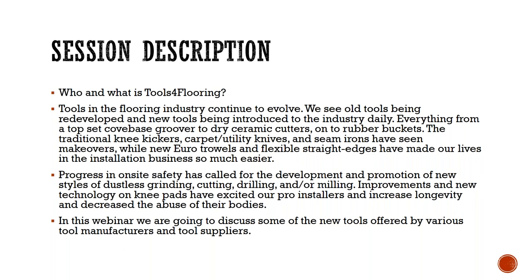The description of this session is to introduce who ToolsForFlooring is and what we do, and then get into the tools in the flooring industry and how they continue to evolve. We've seen old tools being redeveloped and new tools introduced daily. We've got cove-back groovers, ceramic cutters, rubber buckets, knee pads, carpeting utility knives, and cement irons — all have seen makeovers. We've also seen the introduction of Euronotch trowels and flexible straight edges, which have made installation so much easier.